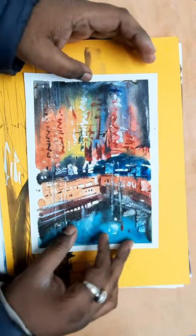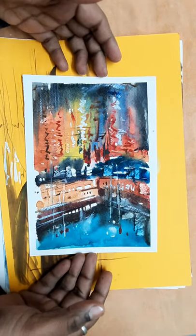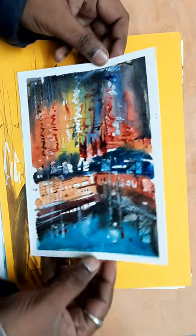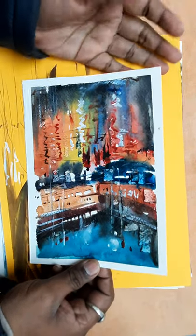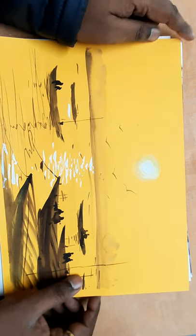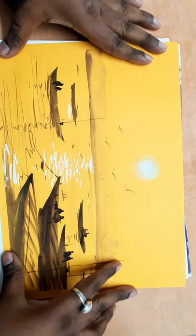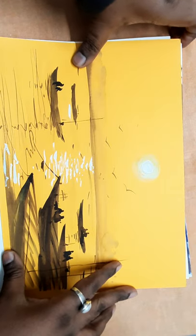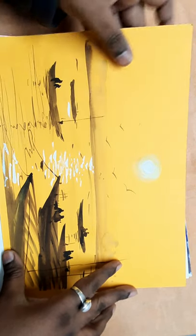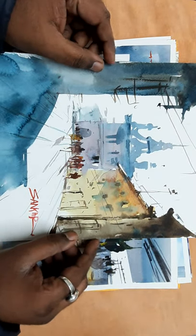Hi friend, welcome to my channel. I love to share my last two months of watercolor work with you. I hope you like my watercolors. I'm talking about Indian clients and Indian users, so please like and share this channel with friends and students.